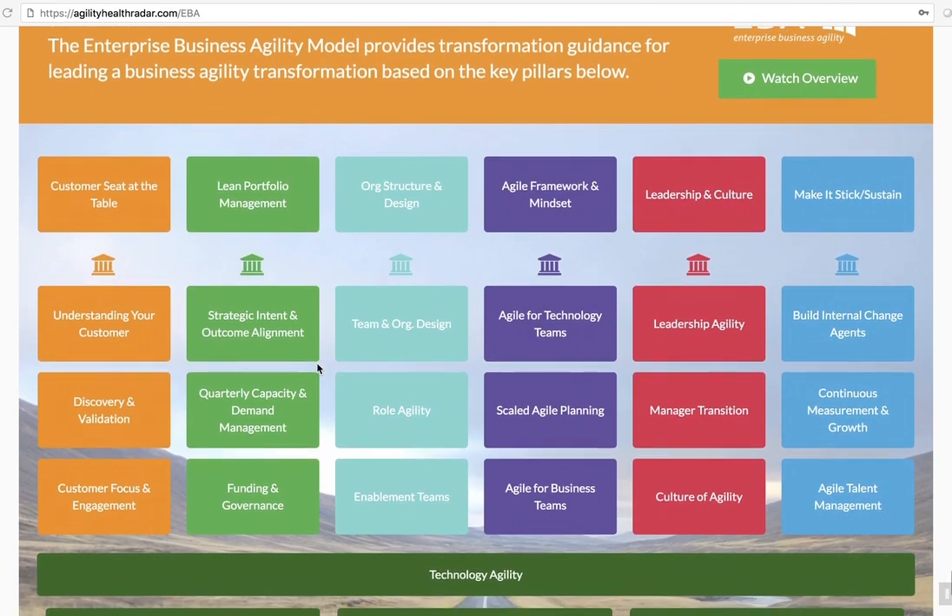So let me walk you through the model quickly. There are seven pillars of enterprise business agility.